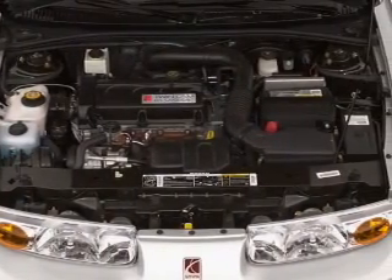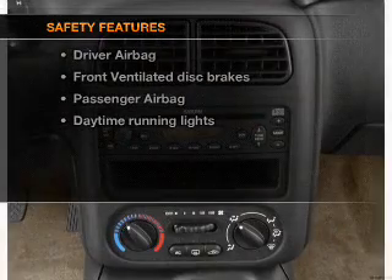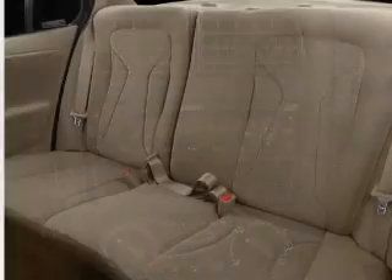An adjustable tilt steering wheel. If safety is a high priority, rest assured knowing that these top safety components are included: front ventilated disc brakes, passenger airbags, and daytime running lights.